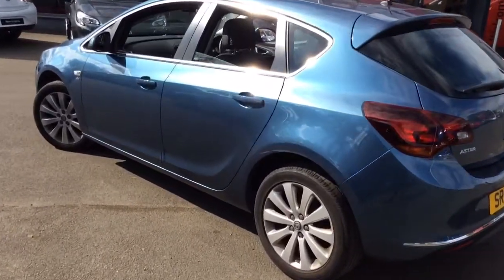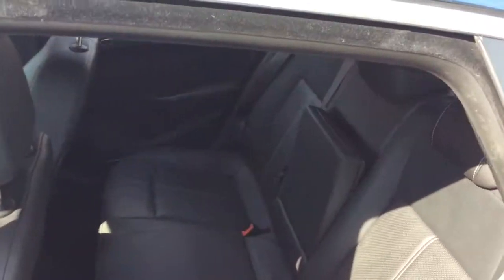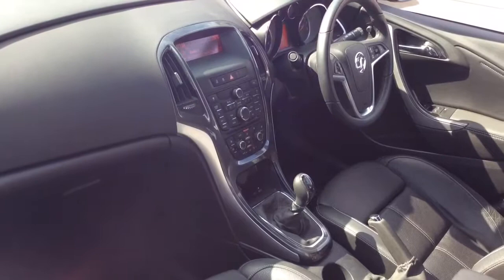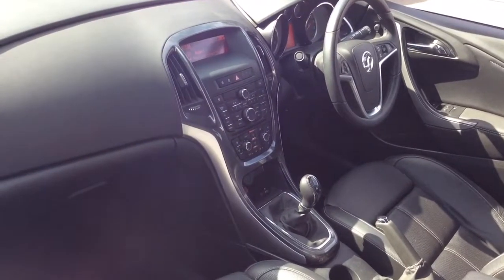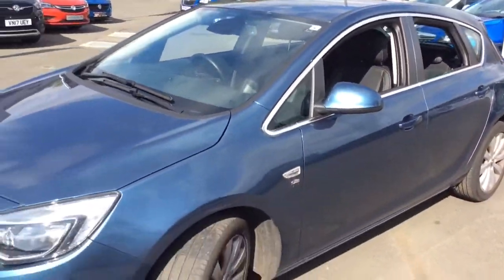This 5-door hatchback is very versatile for small families. The interior is finished in full black leather. It features a CD player, AM/FM radio, 5-speed gearbox, USB input, heated seats, and a host of many other features.